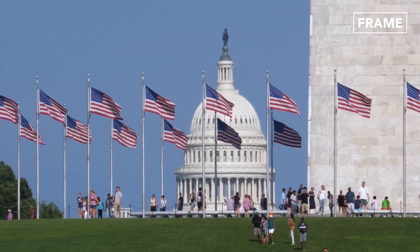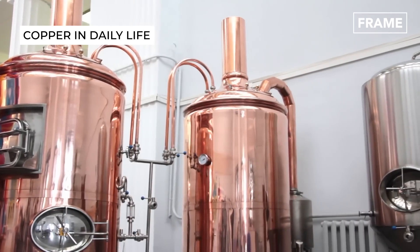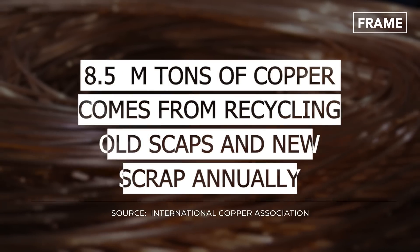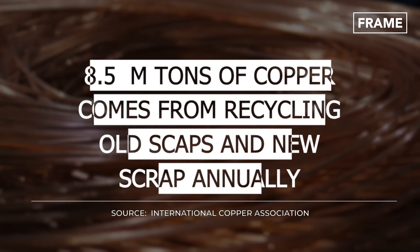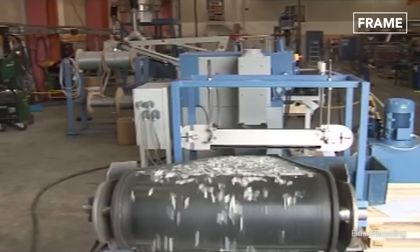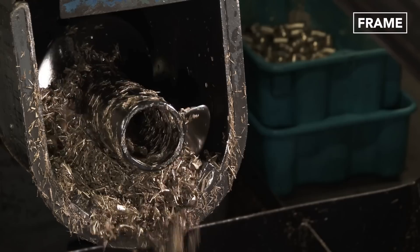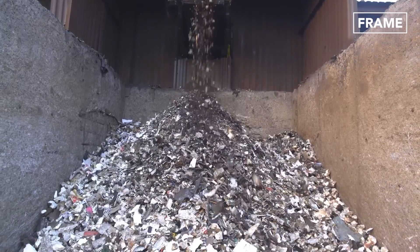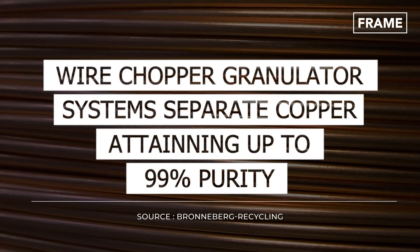In the United States, recycled copper accounts for a great percentage of copper products manufactured today. Each year, a total of around 8.5 million tons of copper is derived from recycling old scrap or end-of-life products, and new scrap generated during manufacturing processes. Since copper refining is very damaging to the environment due to toxic emissions, recycling is considered both a cost-saving and a planet-saving endeavor.